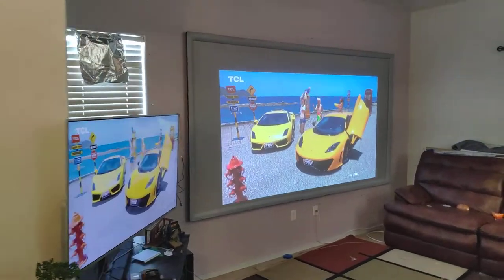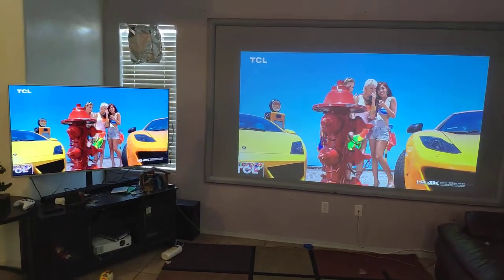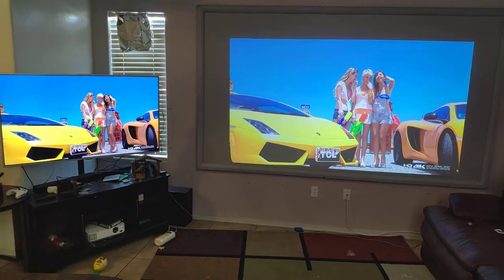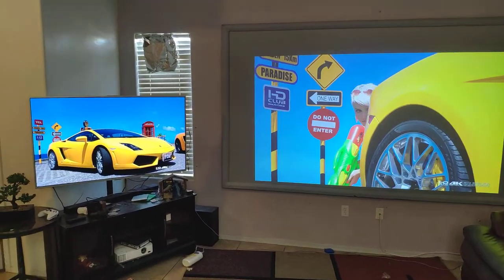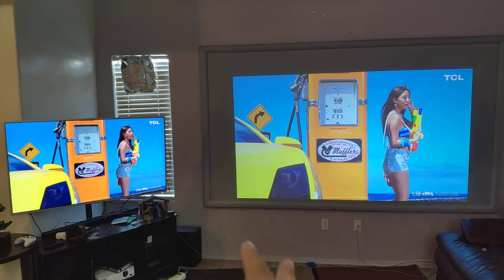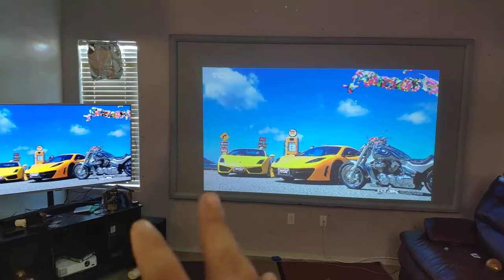Some people only use their projector at night and don't care about having too much light. But when you get a black screen, yes it gives you more contrast from the back, but the colors are not going to look accurate when you compare with a 4K projector, 4K TV, or 1080p content. The colors will be different, so if you like to calibrate colors to look as they should, a dark screen is not going to work for you.